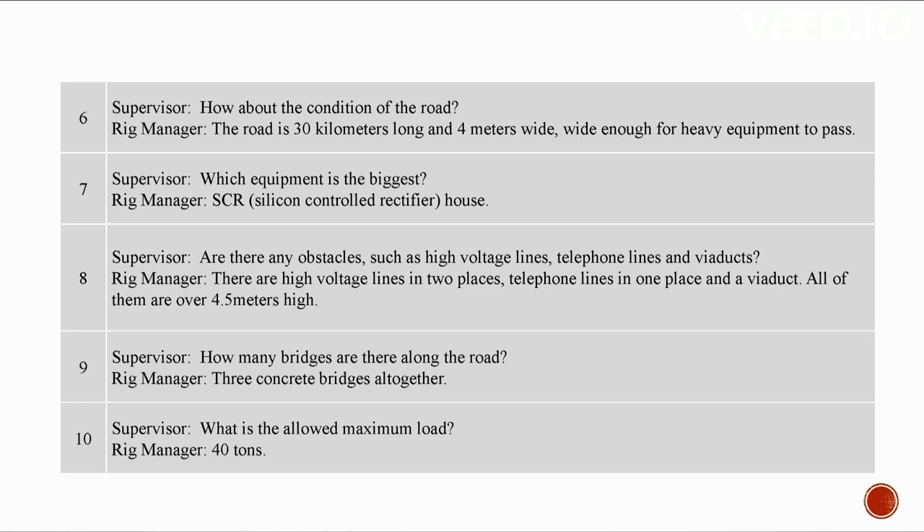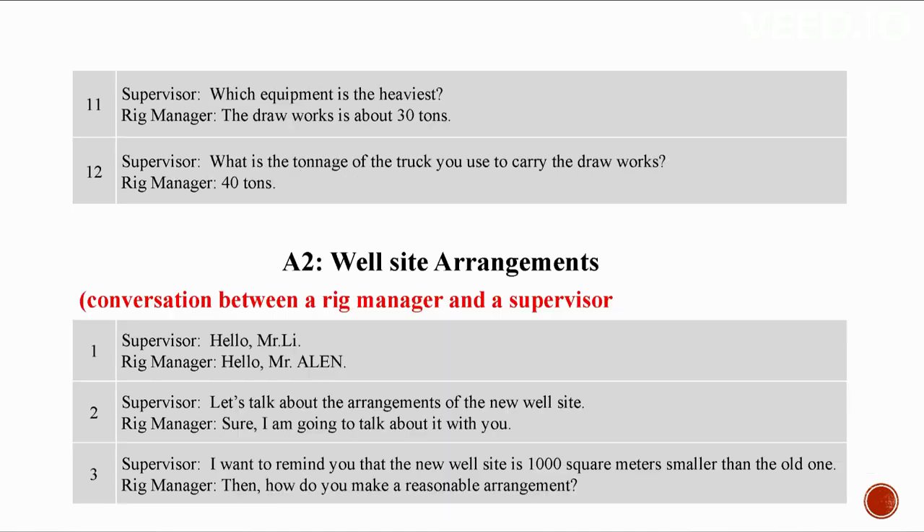There are high voltage lines in two places, telephone lines in one place, and a viaduct. All of them are over 4.5 meters high. How many bridges are there along the road? Three concrete bridges altogether. What is the allowed maximum load? 40 tons. Which equipment is the heaviest? The draw works, about 30 tons. What is the tonnage of the truck used to carry the draw works? 40 tons.